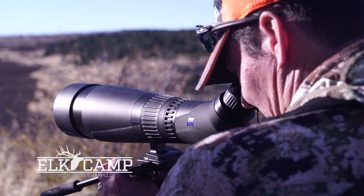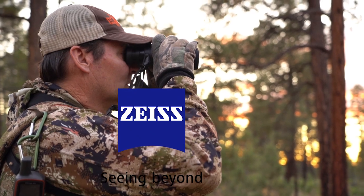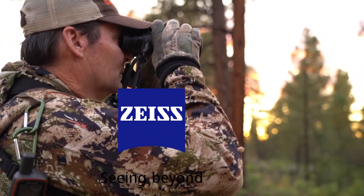This episode of Elk Camp is sponsored by Zeiss Sports Optics — confidence in the toughest conditions.